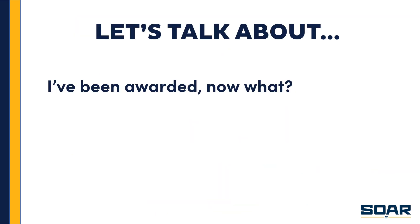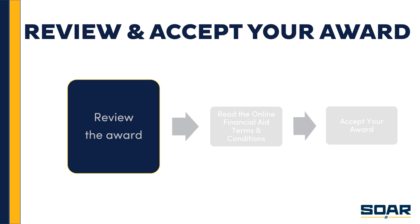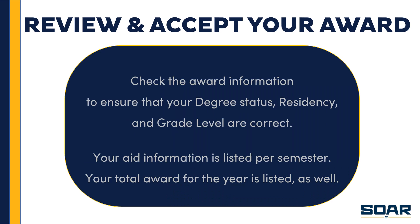All right — you've got your award offer. Now what happens? First, we want you to review the award and look everything over. Make sure the award information is correct — that it shows your accurate degree status, residency status, and grade level. You'll also notice that your aid information is listed by semester, because that's how you are billed. You are billed each semester for classes, dorm and meal plan, and any other charges for that term. Your award is also paid out per semester, so make sure you see amounts for both semesters if you're enrolled for the full year.